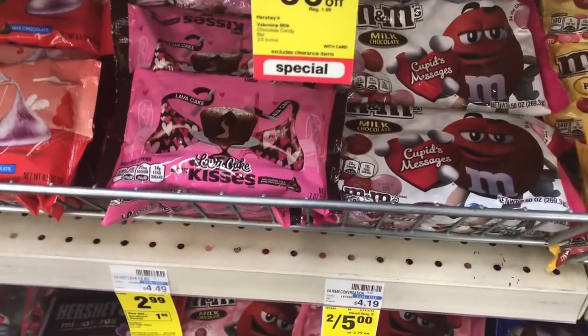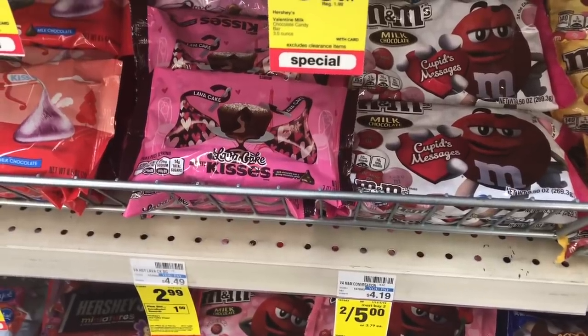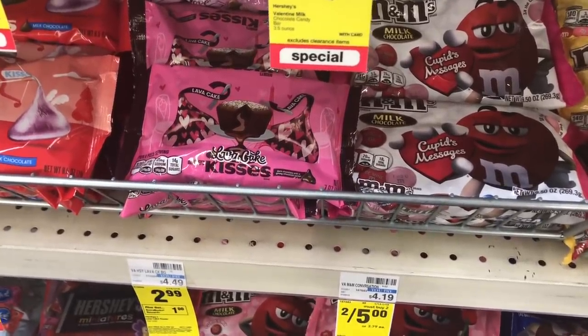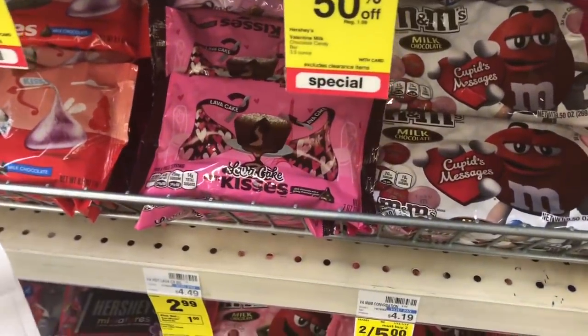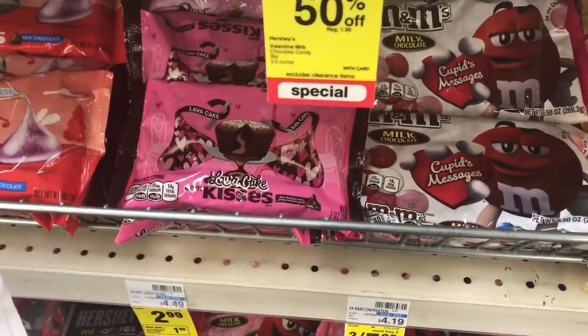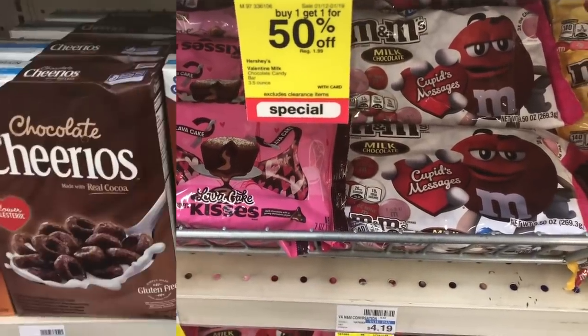Valentine's Day M&Ms are on sale two for $5, and when you buy two you get a $1 Extra Care Buck. Buy two and use one of the $1 off two coupons coming in this Sunday's paper. You'd pay $4 but get back $1 in Extra Care Bucks, making your final cost only $3 or $1.50 a bag.